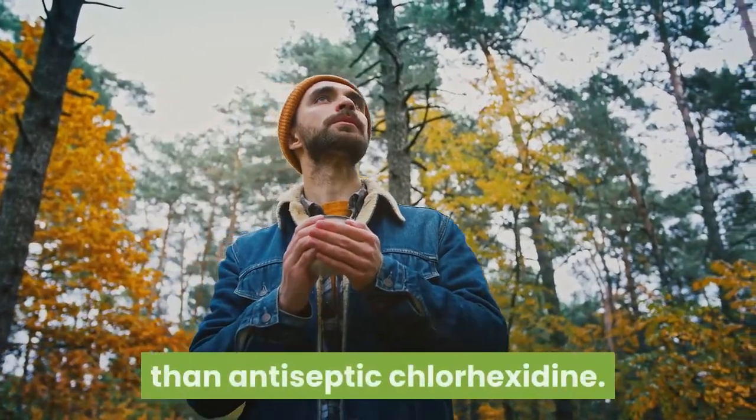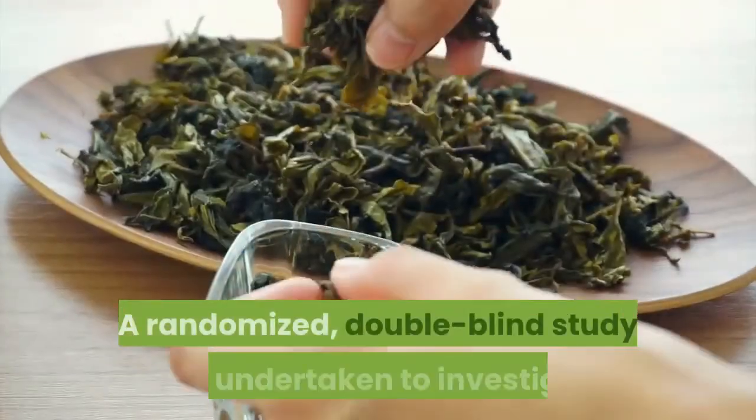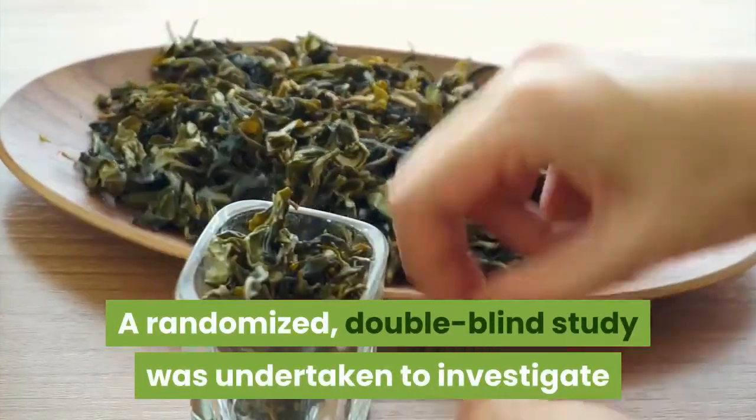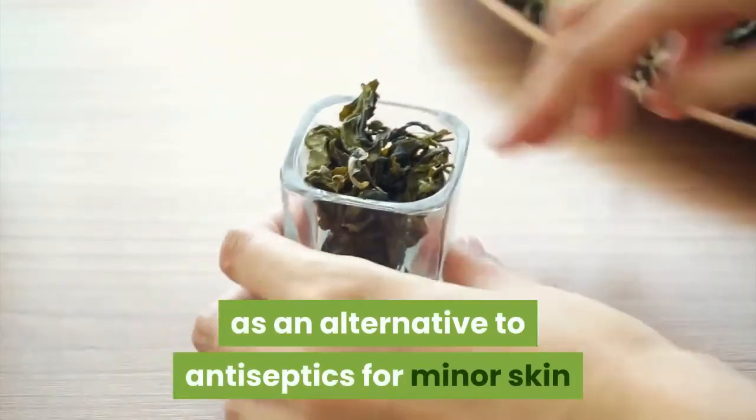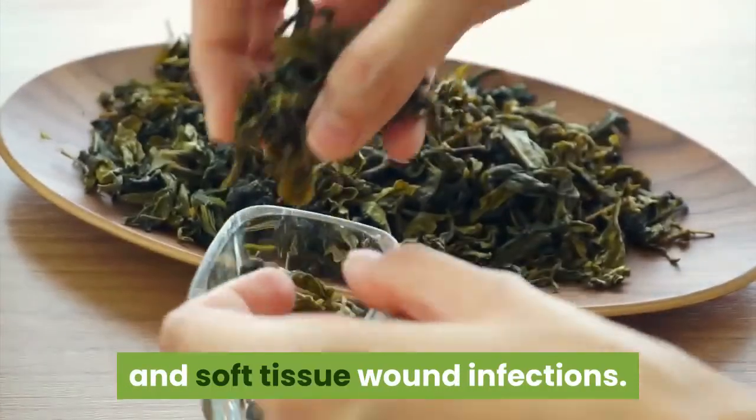Tea tree oil works better against skin infections than the antiseptic chlorhexidine. A randomized double-blind study was undertaken to investigate whether tea tree oil can be used as an alternative to antiseptics for minor skin and soft tissue wound infections.